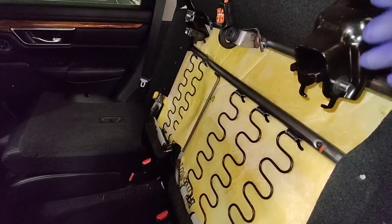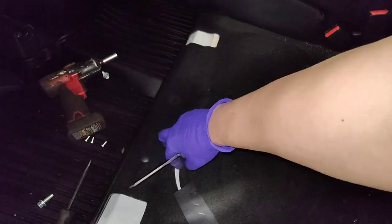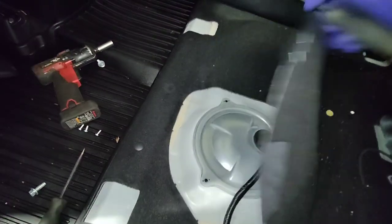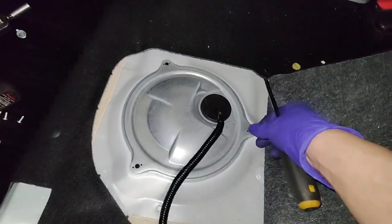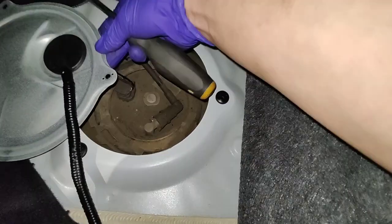I got the back seat bungee corded up — hopefully it doesn't fall on my head. The top of the fuel pump on the back of your CR-V is right here, pretty easy to get at. There are three screws that I've already removed, and that just gives you access to the top of your fuel pump.